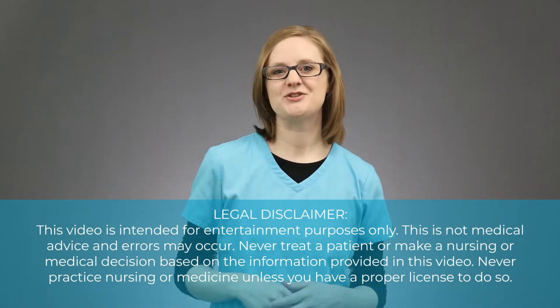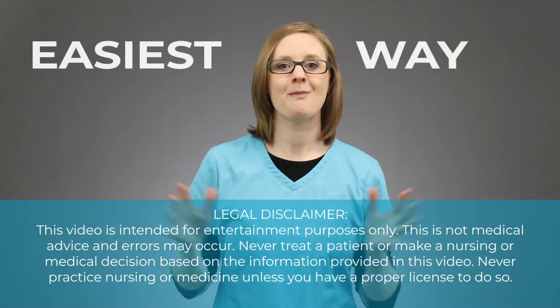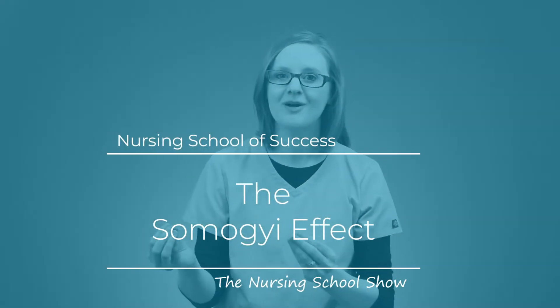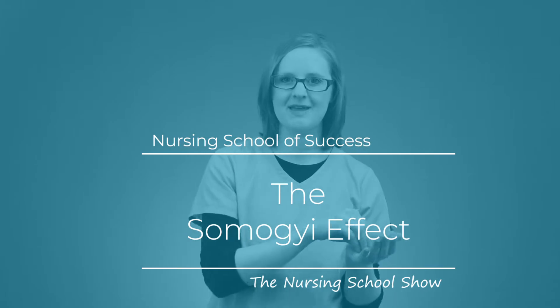In this video, I'm going to teach you the easiest way to remember the Symoji Effect. Hey there friend, I'm Christina Rofano from NursingSchoolOfSuccess.com and in this video we are diving into one of those more confusing nursing school topics, the Symoji Effect.